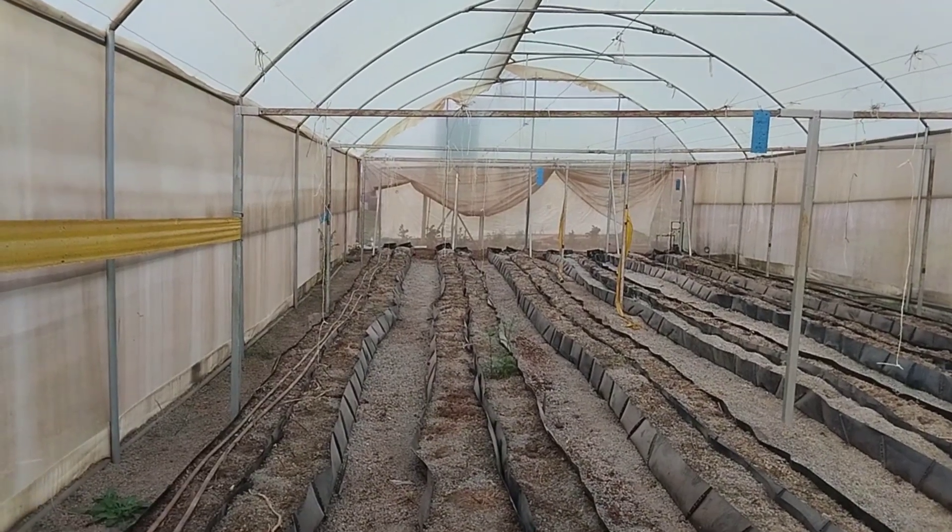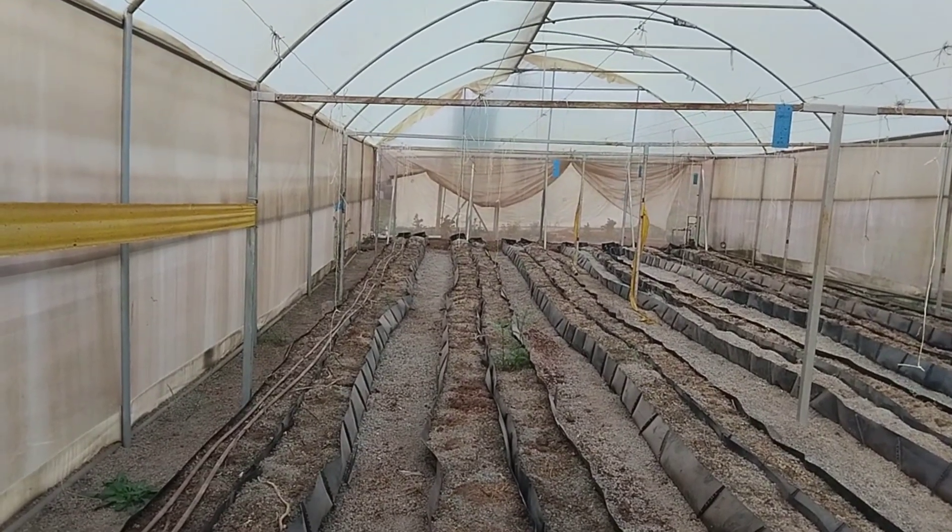Hey, what's up guys, my name is Peter Caden and today I'm here with a farm and I've come to see the progress of the greenhouse. Since I was speaking to you last time, this is on hold because we're ready to do another season of tomatoes.